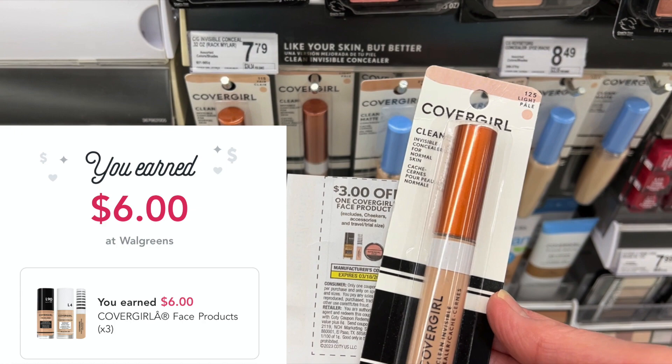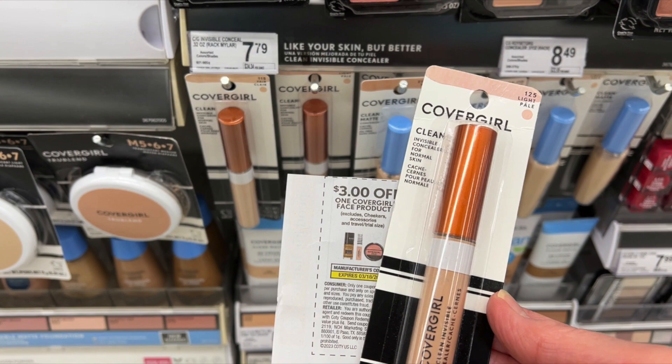You can definitely do this deal at Walgreens without it being half off. Just pick up maybe cheaper items — you kind of have to pick up the items that you need, compare the prices, and make sure you still have the rebates.